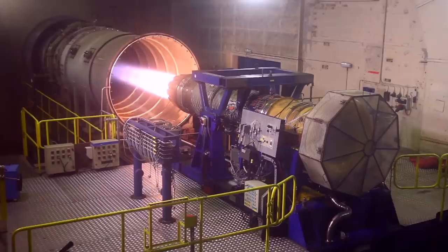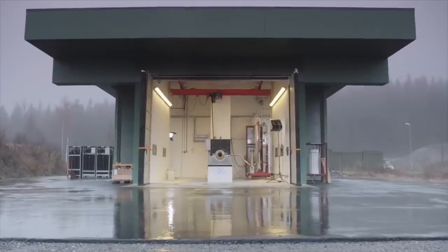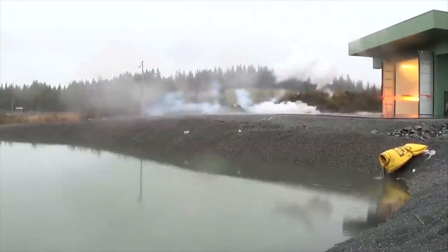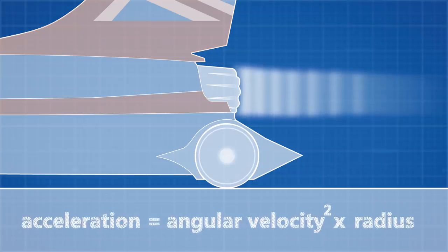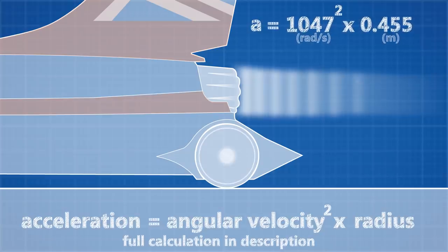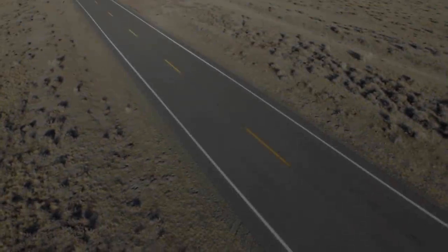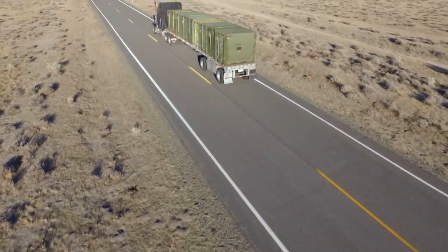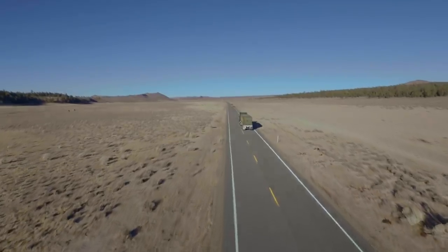The Bloodhound derives its power from an EJ-200 jet engine, the same used by the Eurofighter Typhoon, and an even more powerful hybrid rocket engine. At its fastest, the wheels of the Bloodhound will be rotating 10,000 times per minute. Using that equation from earlier, and with the wheel radius at 76.5 cm, we can calculate that any mass on the outside of the rim will experience 50,000 times the acceleration due to gravity. A 1 kg bag of sugar would weigh the same as a fully laden articulated truck. With these problems in mind, let's begin the design process for our 1,000 mph wheels.